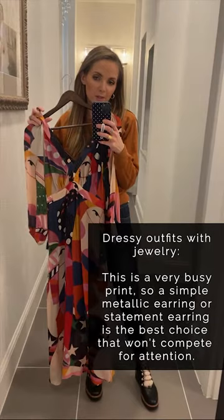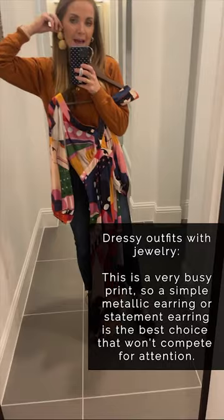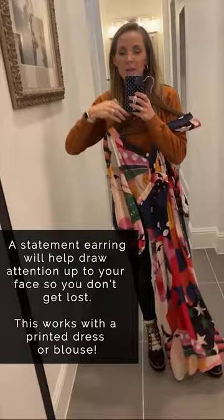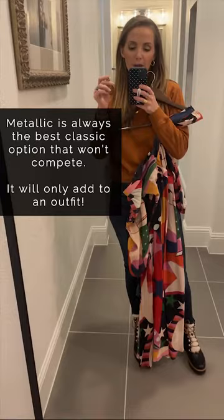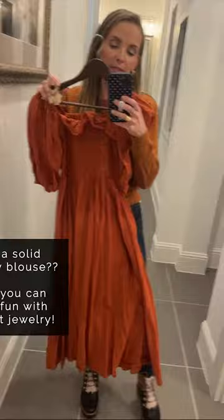Okay, let's talk about dressy options for a minute. I'm not going to put this on right now, but with a dress like this with a very loud print on it, I think the best option is a metallic statement earring. You want something that's going to help draw attention up to your face since the dress is so busy and competing for a lot of attention. A statement earring will help draw attention up here, and I like to do it in gold or silver — something that is not competing with all the color. Gold, silver, metallic — always the best option, classic and easy.